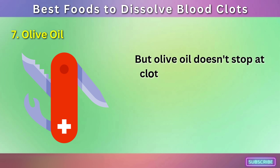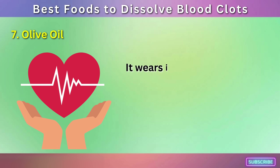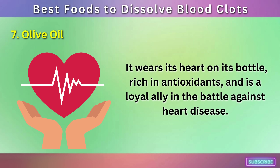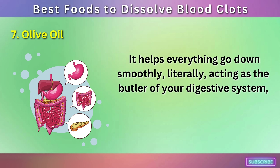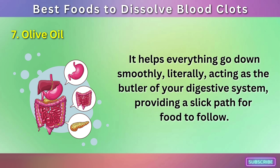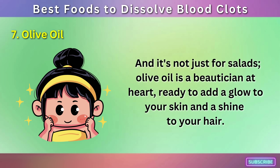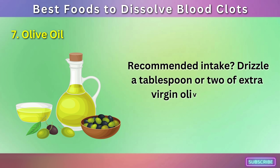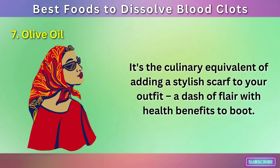But olive oil doesn't stop at clot prevention. It's a Swiss army knife in the kitchen — rich in antioxidants and a loyal ally in the battle against heart disease. It acts as the butler of your digestive system, providing a slick path for food to follow, and it's a beautician at heart, ready to add a glow to your skin and a shine to your hair. Recommended intake: drizzle a tablespoon or two of extra virgin olive oil over your meals daily.